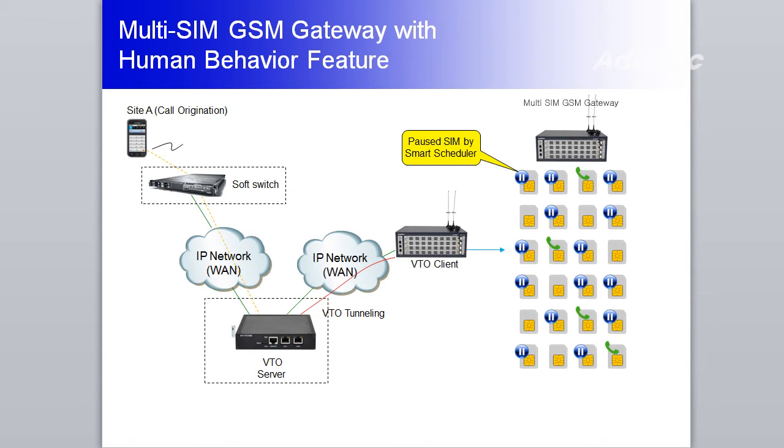APGS3100 has a human behavior feature. The feature in APGS3100 makes a call from one GSM port to another GSM port from time to time for longer SIM card operation.